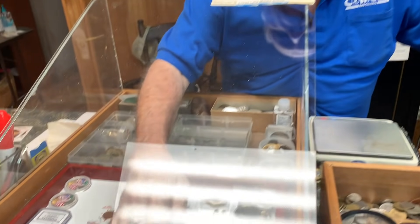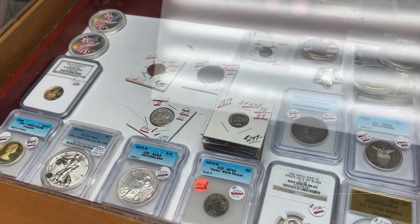He clarifies he still collects — he picked up a couple of interesting gold coins in the last month: an early two-and-a-half dollar gold piece and what he thinks is an 1835 French piece. Both have been cleaned but he wants to get them certified because they're cool coins.